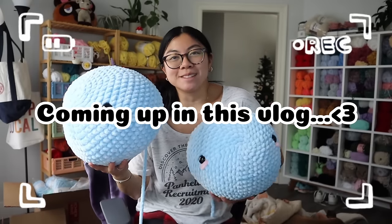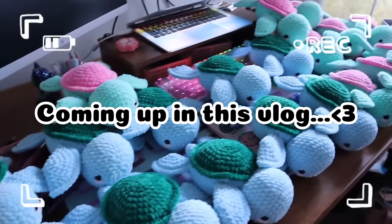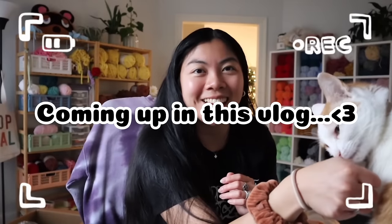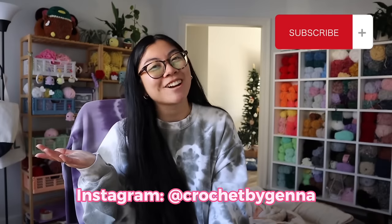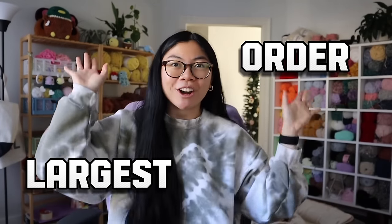They're just big blobs - look at them, literally a small child, they are taking over my desk. She's licking me! Hi friends, welcome to my channel. If you're new here, hi, I'm Jenna. I love to crochet plushies, and if you're a returning subscriber, welcome back.